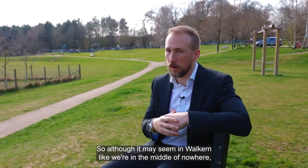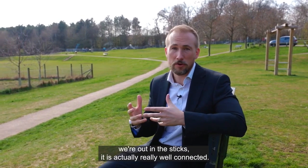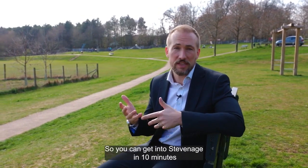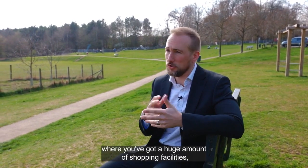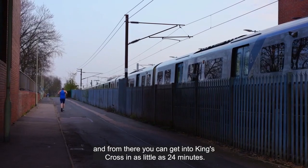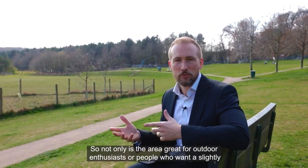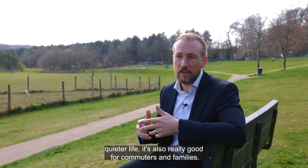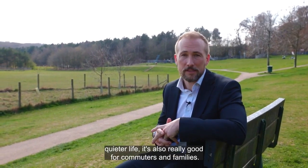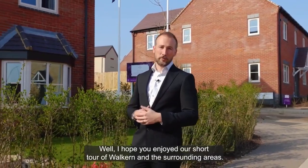Although it may seem like we're in the middle of nowhere out in the sticks, it is actually really well connected. You can get into Stevenage in 10 minutes, where you've got a huge amount of shopping facilities, and you've also got Stevenage train station — from there you can get into King's Cross in as little as 24 minutes. So not only is the area great for outdoor enthusiasts or people that want a slightly quieter life, it's also really good for commuters and families.